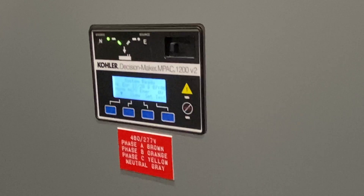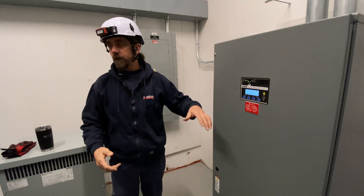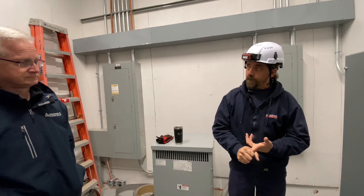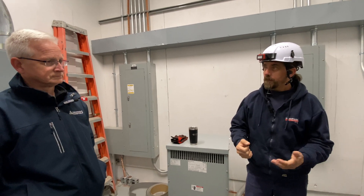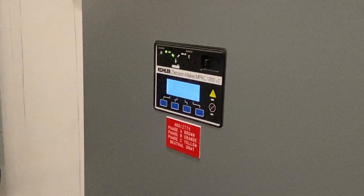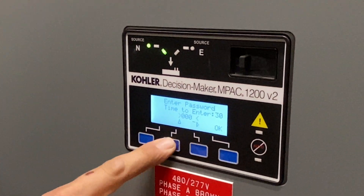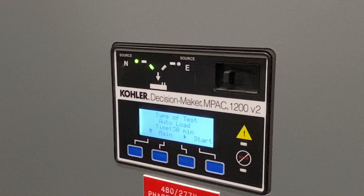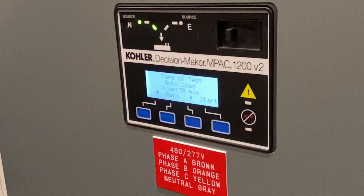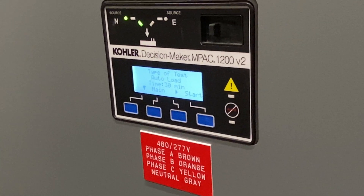A couple of different ways to test the machine: either via the utility feed breaker downstairs by turning it off — that puts it into an outage, the generator starts and transfers over — or by using the test button. Passwords were not changed from the default: four zeros, up arrow to zero, press OK. The first test type is auto load, 30 minutes, which actually gives you 45 minutes of generator-on-building time: 30 minutes load time, 15-minute re-transfer, then 5-minute cool down. Hit Start and walk away — it does the whole run by itself.